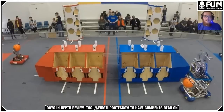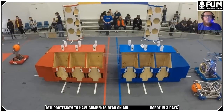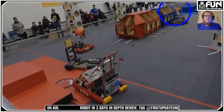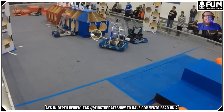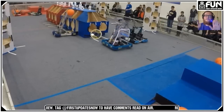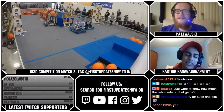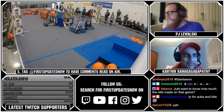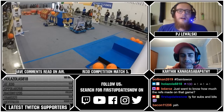During auto, not a ton happens. We have Kettering attempting and missing a hatch, while U of M successfully scores some cargo in the ship during the sandstorm. None of these robots were autonomous — since they didn't have the curtains, they had the drivers turn around with their entire driver stations on a table behind them. At the end of auto, they had to grab their driver station, turn back around, and set it back.